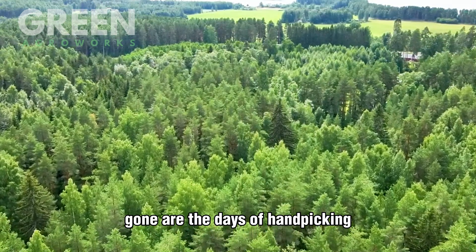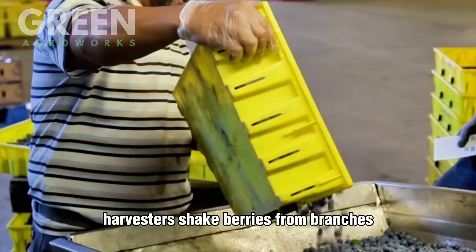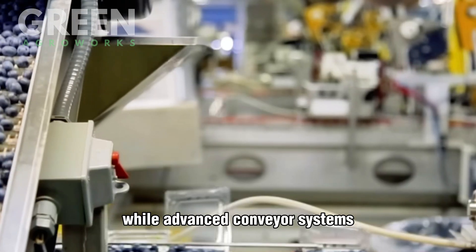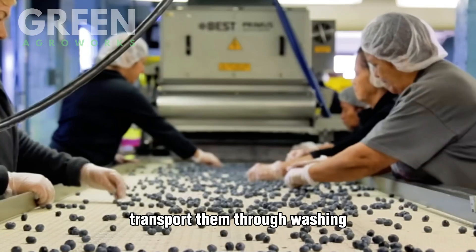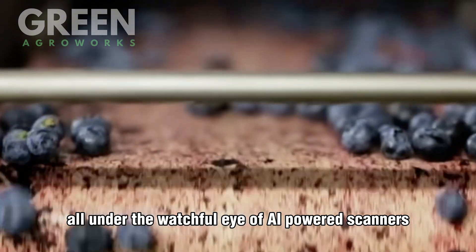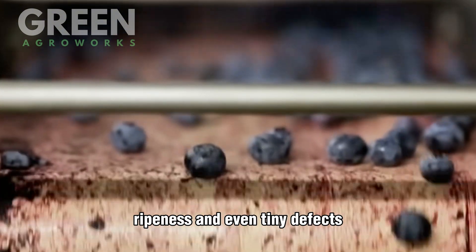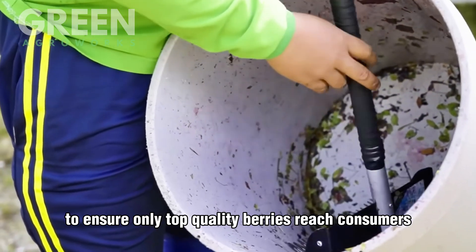Gone are the days of handpicking. Today, over-the-row harvesters shake berries from branches, while advanced conveyor systems transport them through washing, sorting, and packaging, all under the watchful eye of AI-powered scanners. These machines detect size, ripeness, and even tiny defects to ensure only top-quality berries reach consumers.